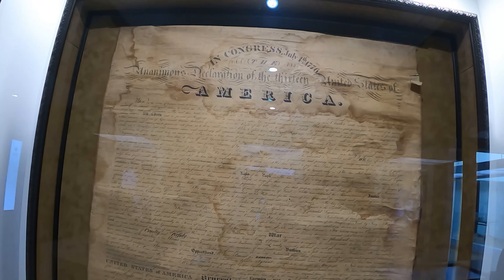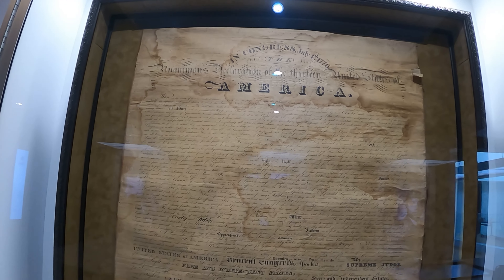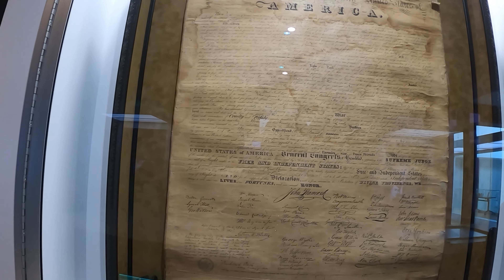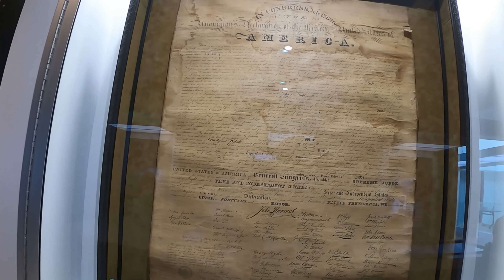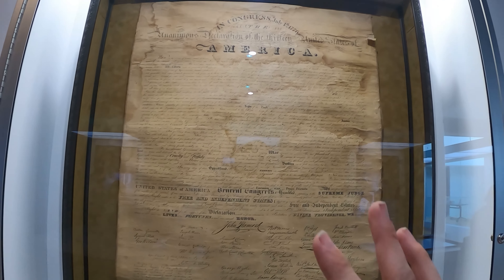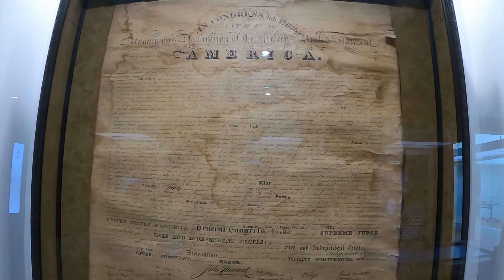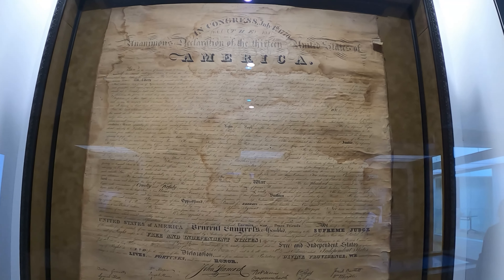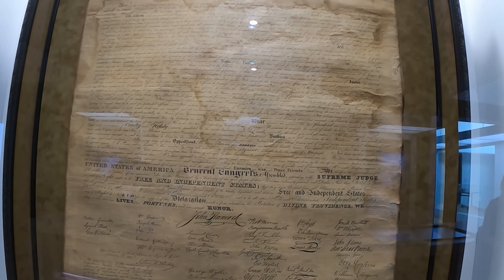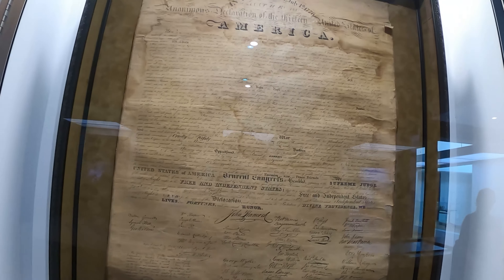This is an original copy of the Declaration of Independence. What does that mean? It means that it was hand-drawn and engraved. When they first started making copies, this was the first copy of the Declaration of Independence ever made, and he did such a good job that it was endorsed by many signers of the Declaration of Independence for its accuracy to the original, including Thomas Jefferson.